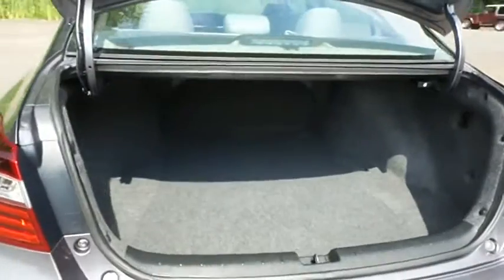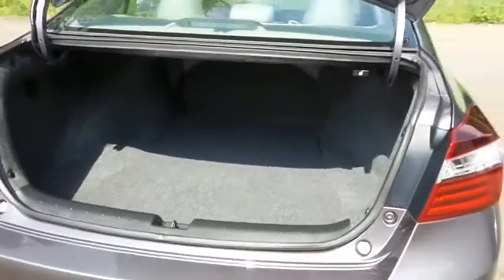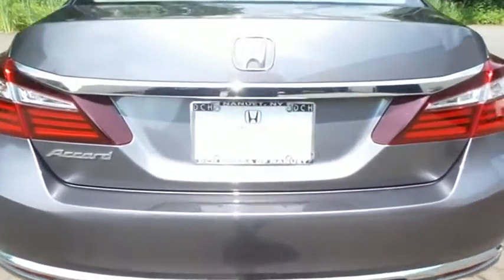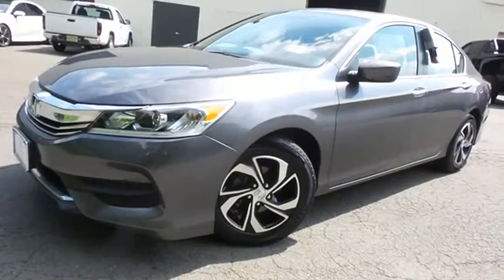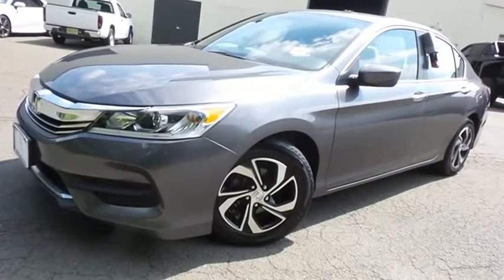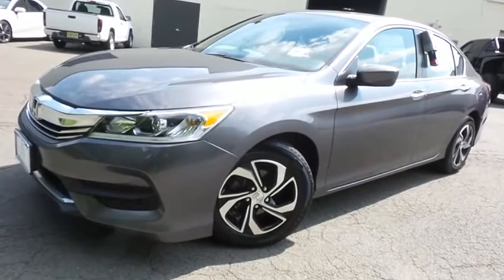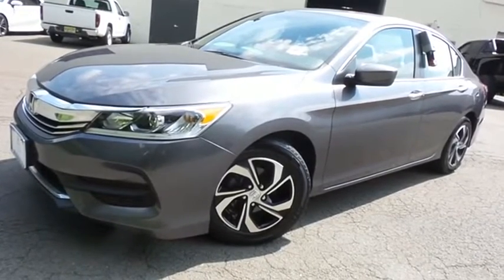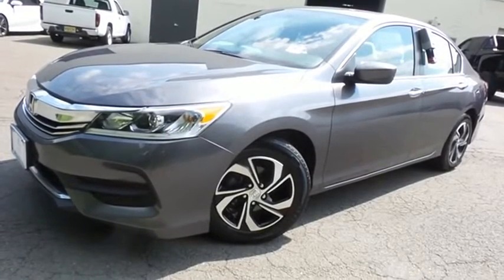This Accord also offers large trunk space. Come down to Honda of Nanuet today and test drive this gorgeous, extra-clean, fuel-efficient 2017 certified pre-owned Honda Accord LX Sedan, with Bluetooth, reverse camera, 16-inch alloy wheels, and only 24,000 miles.